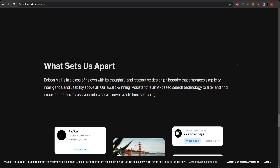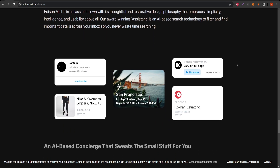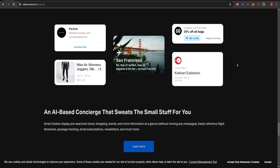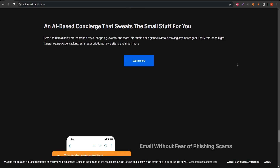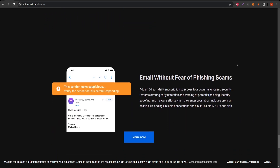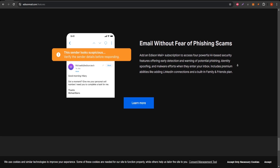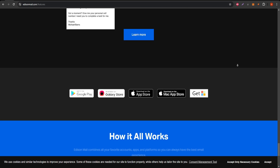What's the cost? Edison Mail is free to download and use. But, as I mentioned earlier, there's a premium version called Edison Mail Plus. For a monthly or yearly fee, you get more customization options, extra security, and access to advanced tools. But even without upgrading, the free version still gives you powerful tools to organize and protect your inbox.